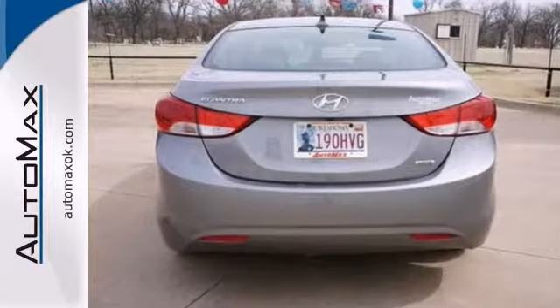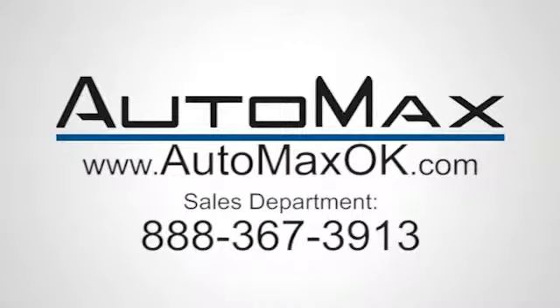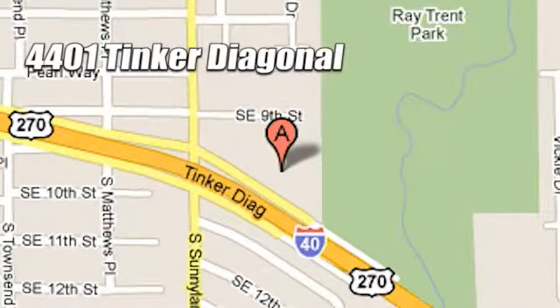Come in and take it for a test drive right away. We work hard to serve our customers and to cultivate long-lasting relationships. Visit AutoMax Hyundai Dell City today at 4401 Tinker Diagonal in Dell City, Oklahoma.